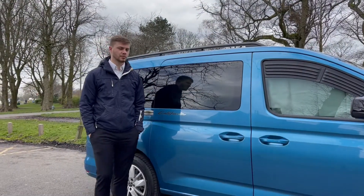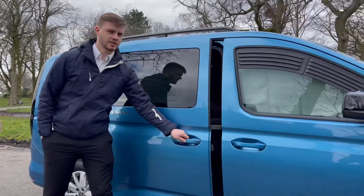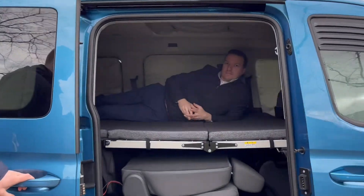We've got the vehicle set up for night time now, so we've got the blinds and the windows, the bed set out in the back. The vehicle accommodates up to six foot one in length.